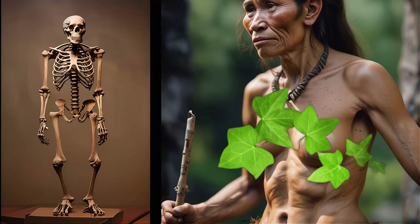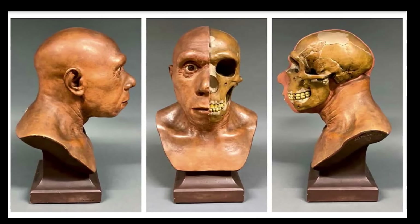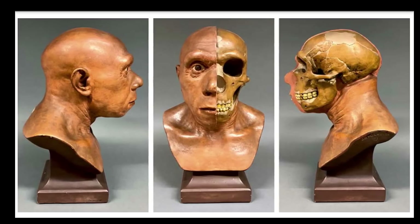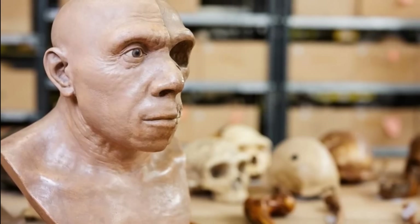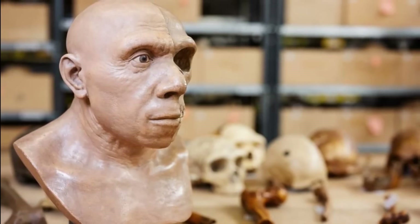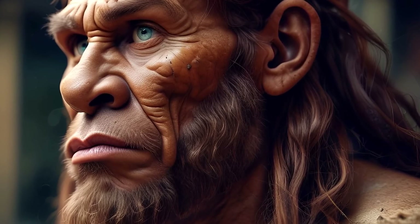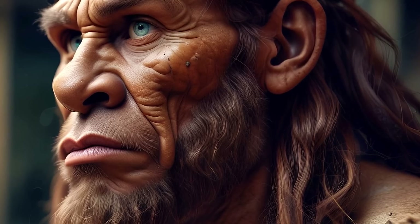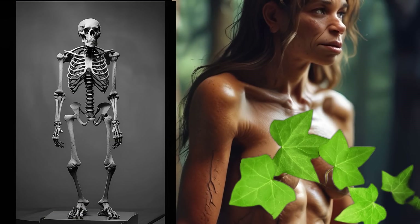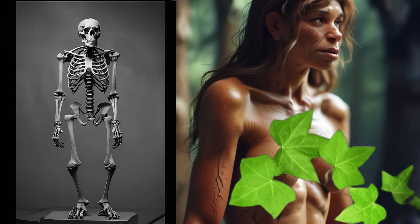In addition to physical survival, higher testosterone levels may have played a role in social dynamics. In social species including early humans, males often compete for mates and resources. Higher testosterone levels can lead to more competitive behaviours, which may have resulted in greater reproductive success for individuals with enhanced night vision and other survival traits. Traits associated with higher testosterone, such as physical strength and confidence, might have been attractive to potential mates. While direct evidence linking testosterone specifically to night vision remains limited, the broader connections between hormone levels, physical capabilities and survival strategies offer valuable insights into human adaptation.